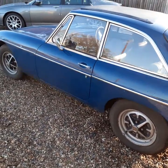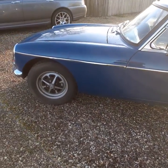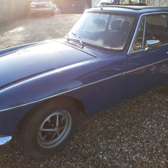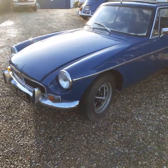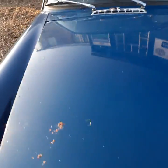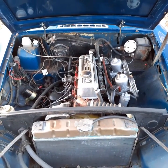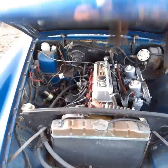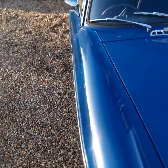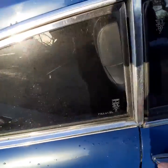As is often the case with these, it's probably just an electrical connection. But otherwise it starts, stops, drives really well actually. Just give a quick look in the engine bay — very very quiet for an MGB engine. Part of the recommissioning we did a lot of work on the brakes; there's a new master cylinder and a couple of calipers.